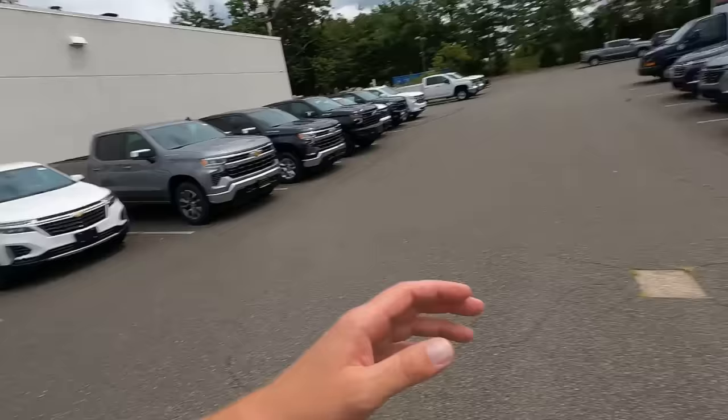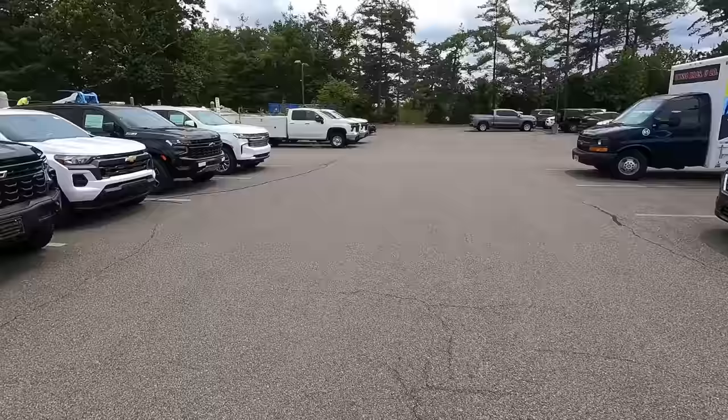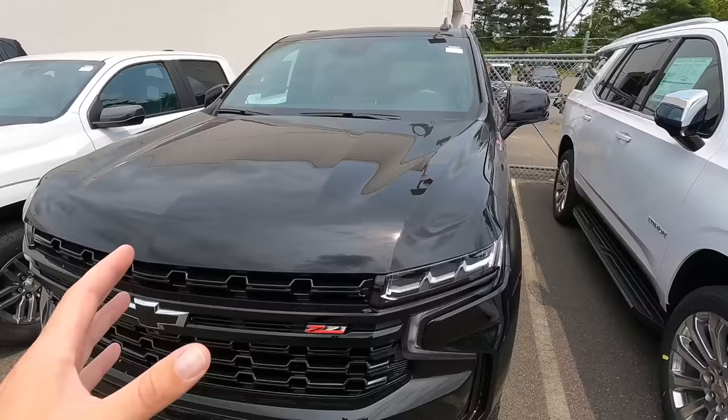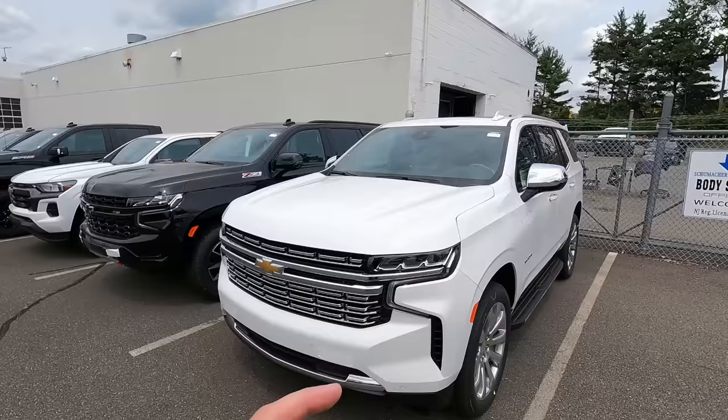Quick inventory update: this morning we got four more Traverses in, so we have an entire line of Traverse — one of our best sellers. We also got this Colorado in — currently available, not a factory order. It's a two-wheel drive LT Crew Cab; not generally something we'd order, but it's here. We also have a Tahoe Z71 — that one's sold — and a Tahoe Premier which I believe is available. The Premier has 22-inch wheels and a sunroof added; MSRP is $75,990.